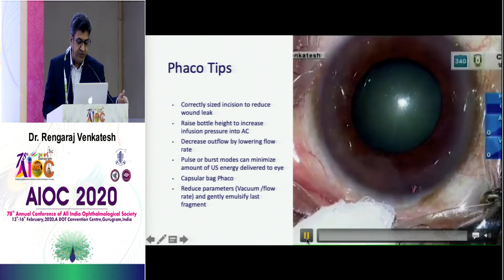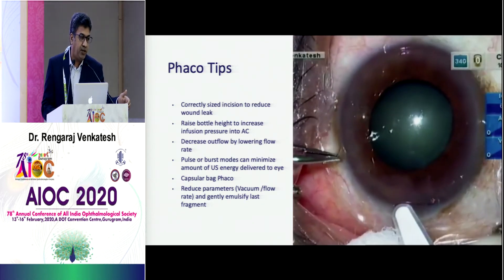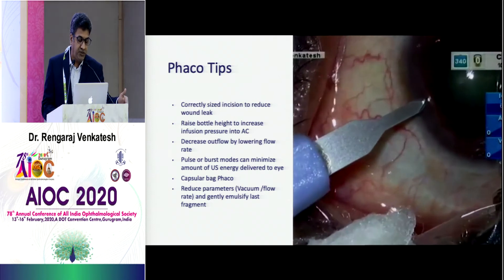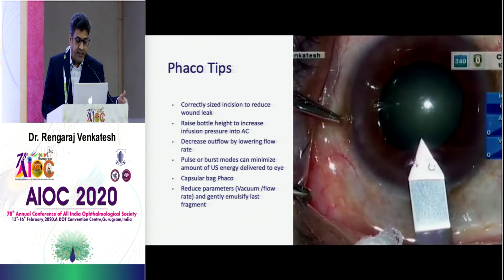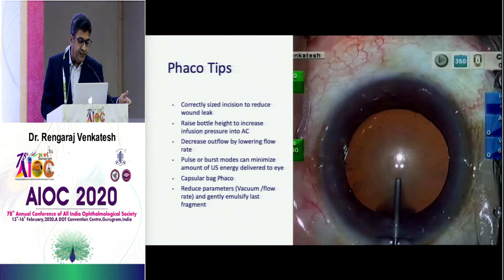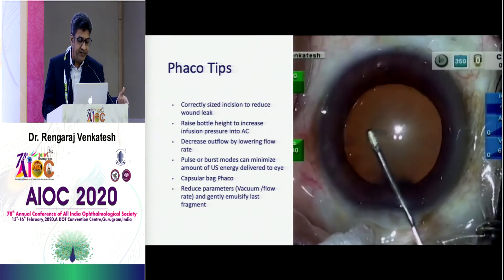Some very important tips: note the iridotomy here. This is a patient with chronic angle closure glaucoma where, if there is not much optic nerve compromise, we still do cataract surgery. Clear lens extraction is practiced in some parts of the world but not a basic practice here — though you can consider it. Making an incision of the right size is very important to reduce any wound leak in cases like this.